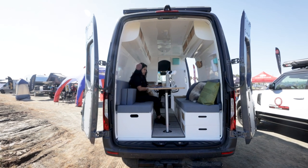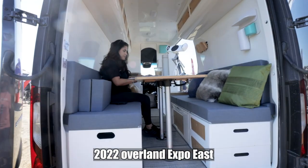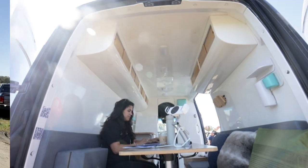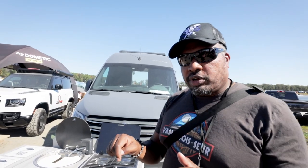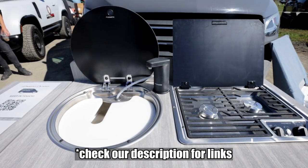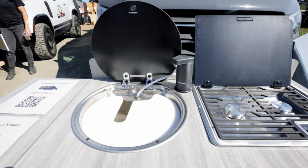Thank you for joining us. Welcome back to the channel, I'm Hank Strange. This is Stranger Palooza. We're actually at the 2022 Overland East Expo, which is in Arrington, Virginia, and we are in the Dometic booth.